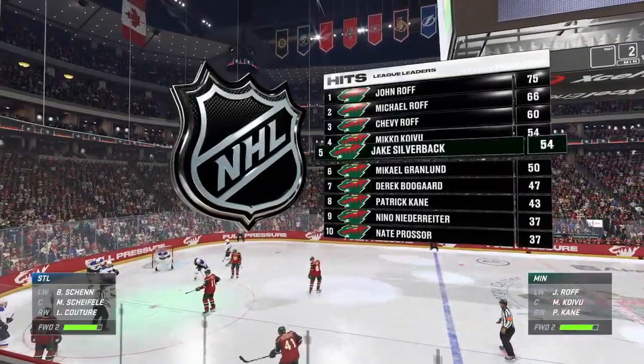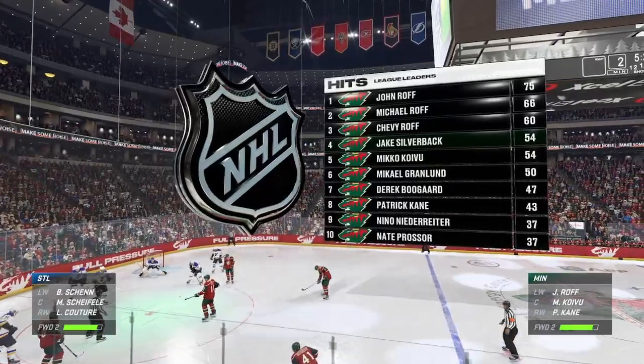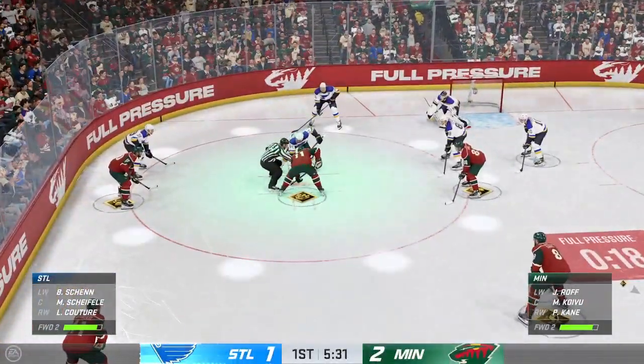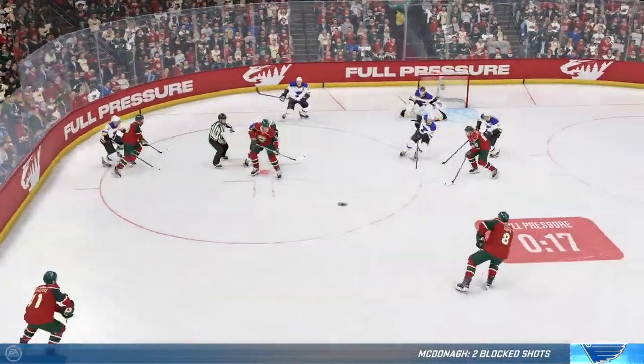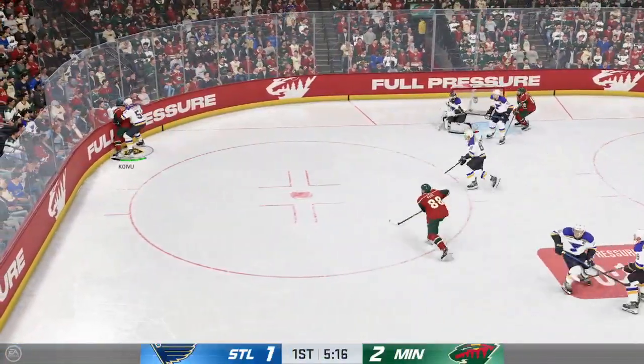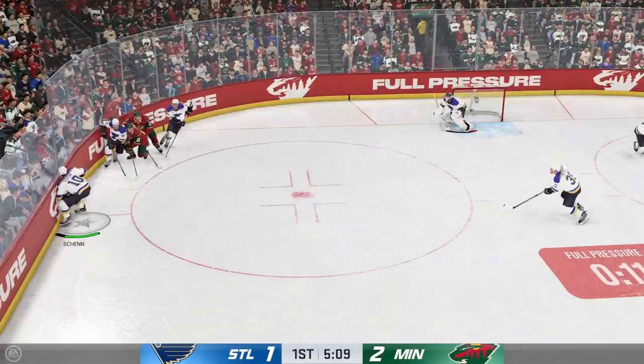Face-off coming up here. Let's see if they can keep that momentum going. No question about it — we know where the momentum lies right now after some sustained pressure. Heavy forecheck. Lots of shots going to the net. The goaltender is fatigued. You want to make sure you can continue to apply that pressure and see if you can sneak one by.